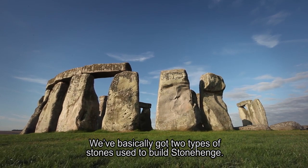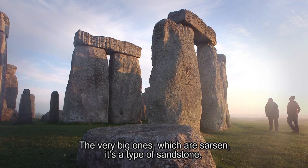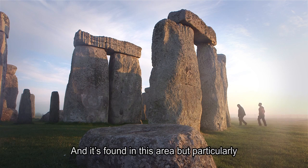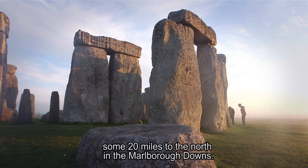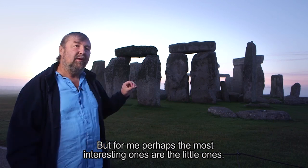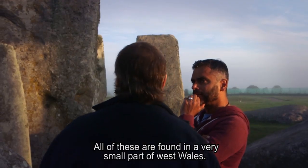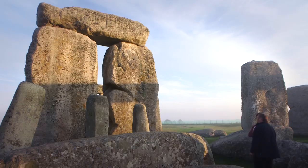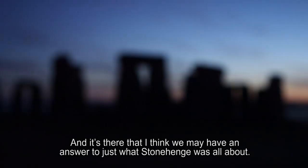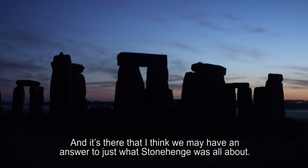We've basically got two types of stones used to build Stonehenge. The very big ones are sarsen — a type of sandstone found in this area, but particularly some 20 miles to the north in the Marlborough Downs. But perhaps the most interesting ones are the little ones, about two meters or so high. All of these are found in a very small part of West Wales, and our geologists have just been tracking down the locations.